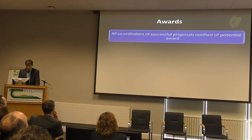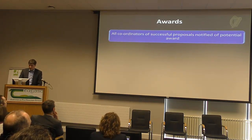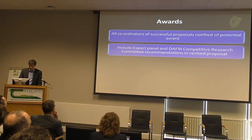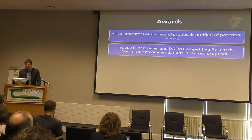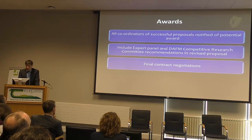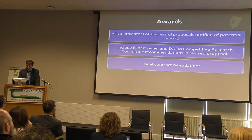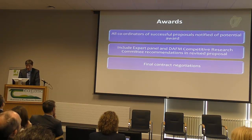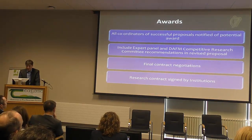On awarding, all coordinators of successful proposals will be notified of the award potential. We will include the recommendations from the expert panel and the Dachlán Research Committee in the revised proposal feedback, so coordinators will have to incorporate those recommendations in their revised proposals. We then enter into contract negotiations, and once everybody is broadly happy, we can sign off on the contracts and the institutes are ready to go.